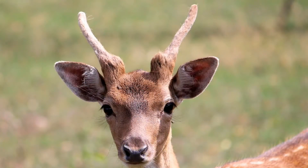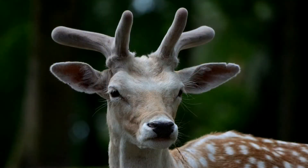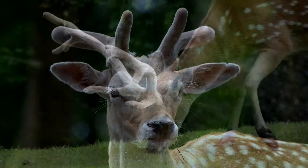Males typically start growing antlers within their first year as small spikes, but as they mature, the antlers begin to branch more.